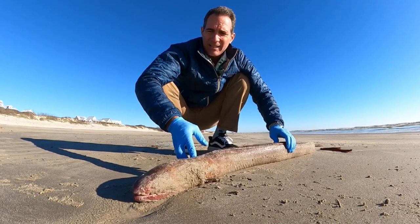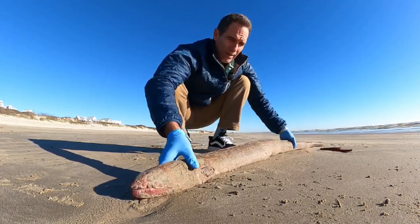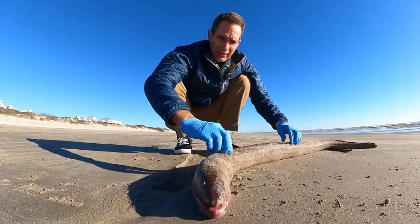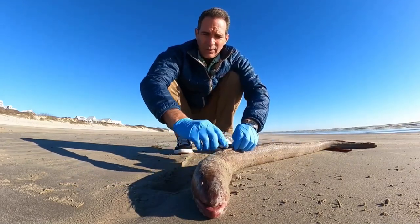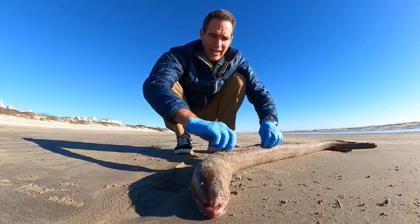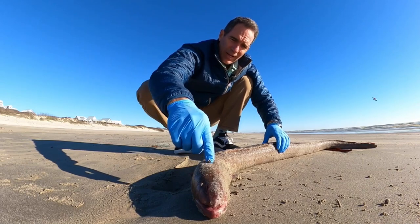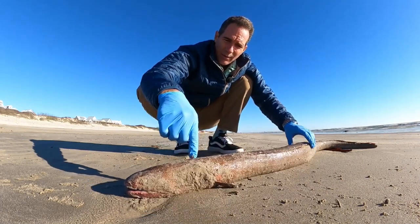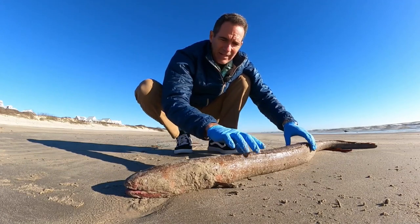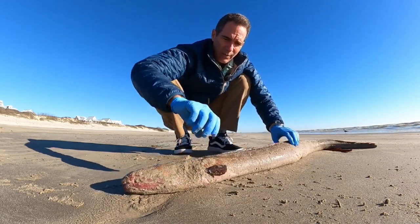A lot of people get these mixed up with a moray eel. The difference with a moray eel is you see this dorsal fin? Dorsal fins are the fins that fish have on top of their bodies. On a moray, the dorsal fin would actually start way up here by the head — way up here rather than back here. You can also look at their pectoral fins as well.